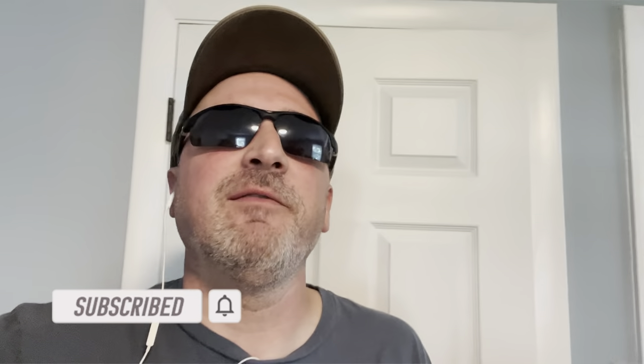Hey everyone, welcome back to the channel! Today we're finally going to do it — the most requested video on Dino Scream Reviews: a tour of my collection room. I've been doing this channel for almost five years now, and I haven't done a tour video at all.